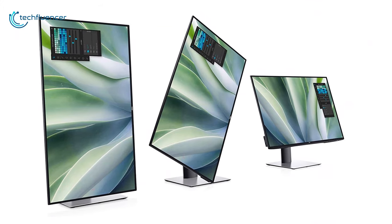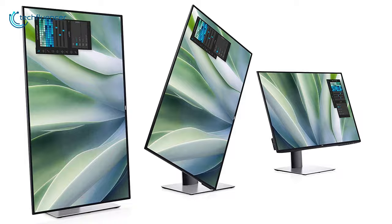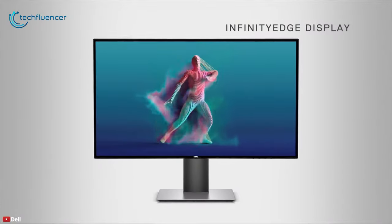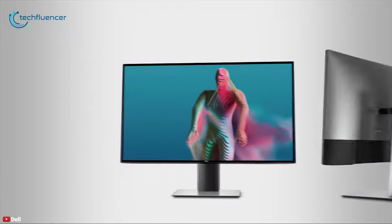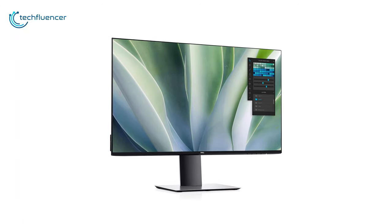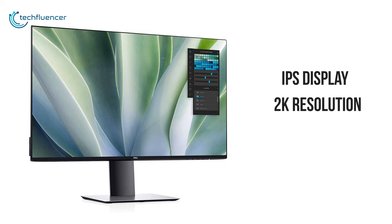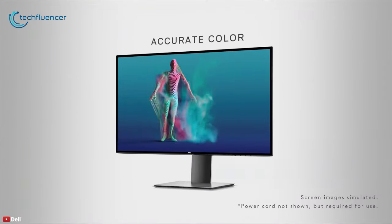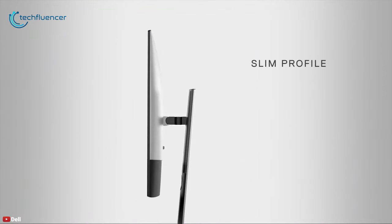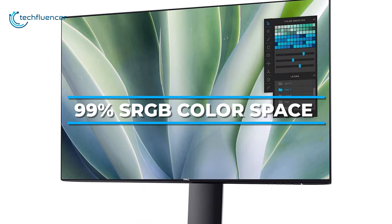Coming up at number four, we have the Dell UltraSharp U2719DX, which features an infinity edge borderless design for an immersive viewing experience and ultimate productivity. Ideal for use in dual monitor setups, this 27-inch monitor has an IPS display with 2K resolution and 350 nits of brightness, providing crisp and clear details along with wide viewing angles that make it perfect for photographers and video editors. The monitor is rated for 99% of the sRGB color space.